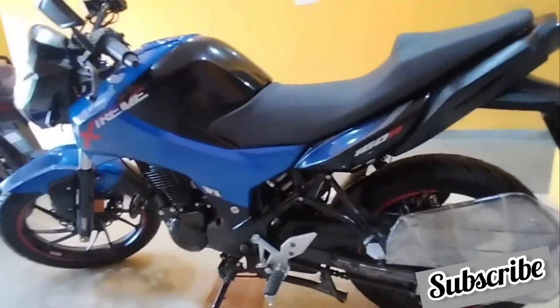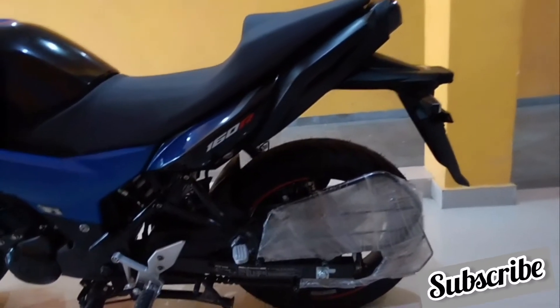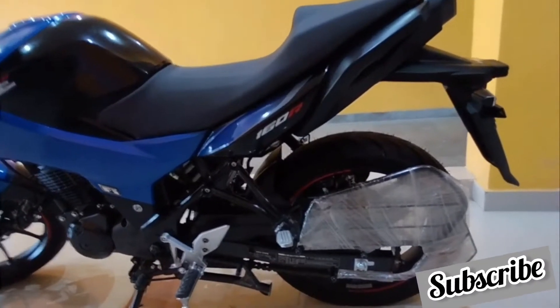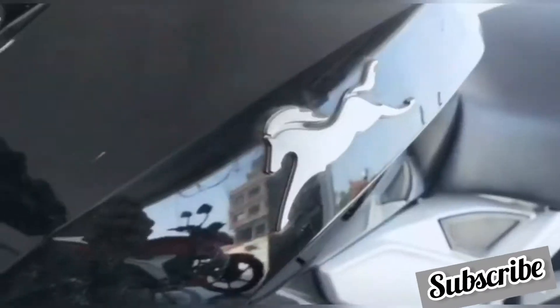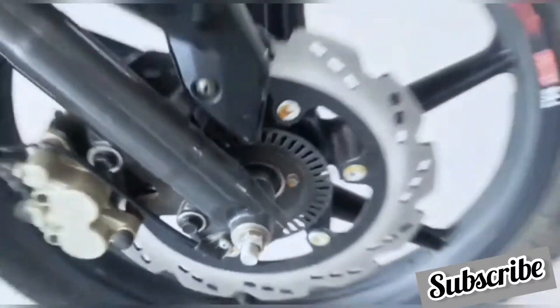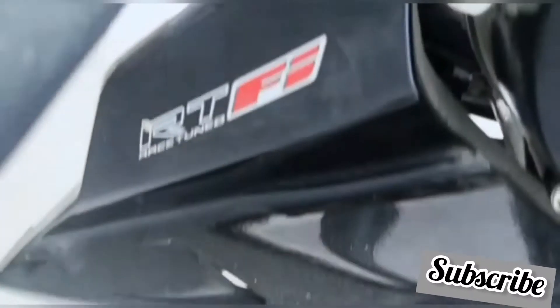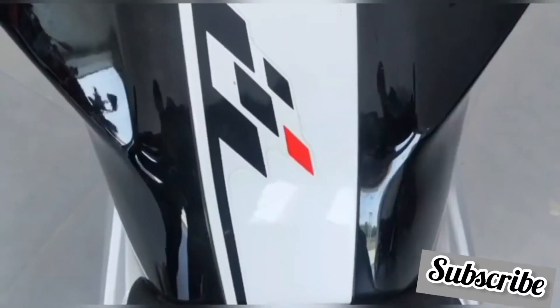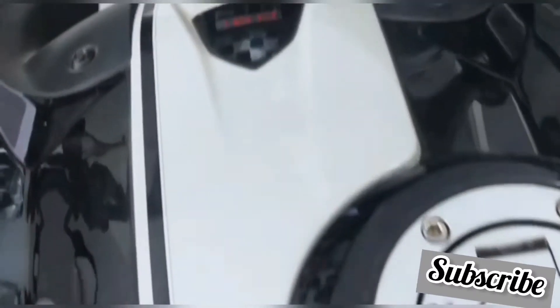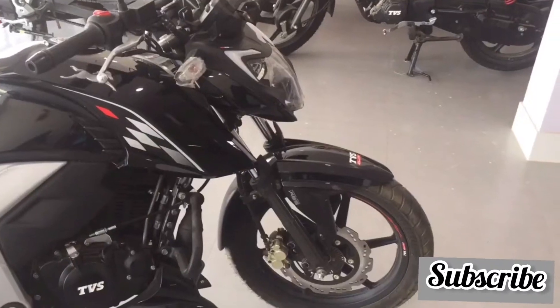Hero Extreme's grab rail looks very beautiful and is under-seat, making it more aesthetically pleasing. Hero Extreme does not come with an engine guard, while Apache has a nice engine guard which can protect the engine in case of a minor fall. Apache also features GTT — Glide Through Technology — which allows you to ride at optimum speed in traffic without changing gears or using the accelerator repeatedly.